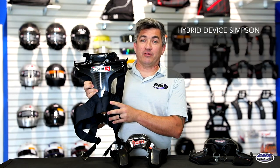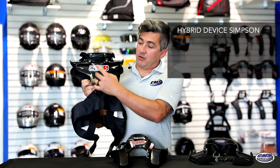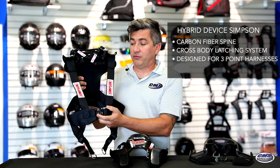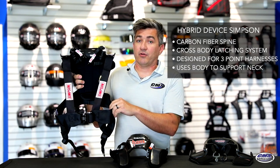Shown here is the hybrid device by Simpson. As you can see, it has carbon fiber that goes all the way down your back and a latching system that wraps around your body. This is the only device recommended for three-point harnesses. It does use your body to help support your neck in the event of an auto accident.